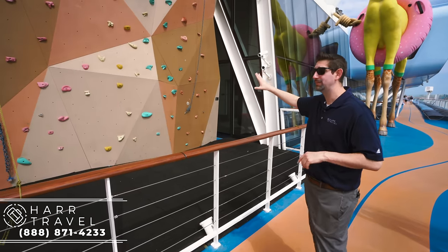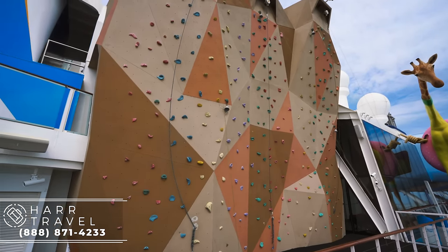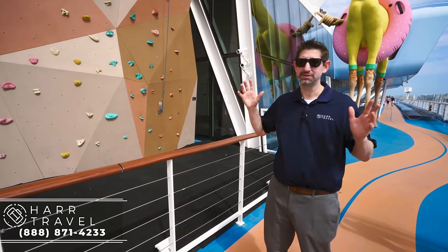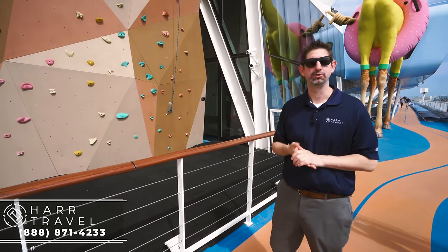Right here you have your rock climbing wall. It's been a signature on every single Royal Caribbean ship since the Voyager of the Seas — a very, very fun activity to do. This ship is all about active fun, entertainment, and everything else that's included, and this is a complimentary option. I love that Royal Caribbean includes that as part of your cruise fare.